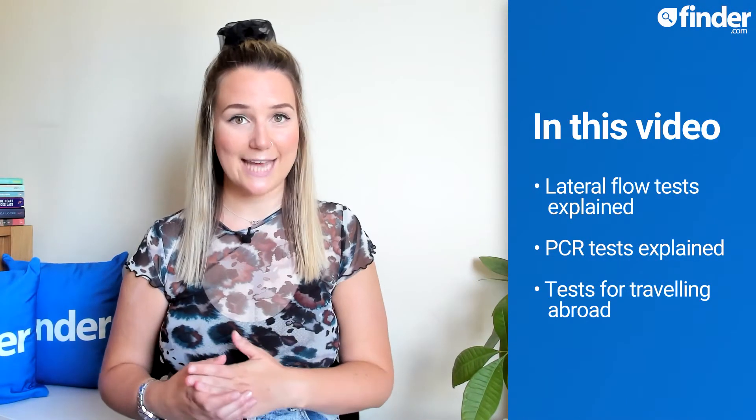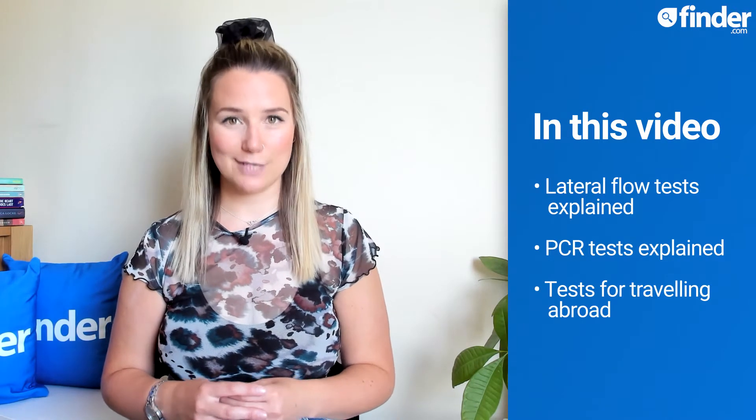Between the travel traffic light system, antigen, antibody and PCR tests, knowing which Covid tests you need for what can be a little bit of a minefield. In this video, I'll talk you through the main differences between a lateral flow test and a PCR test, give you some essential advice for travelling abroad and point you in the direction of some useful websites and resources.